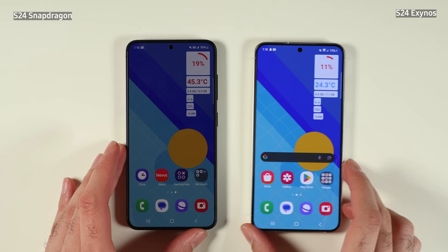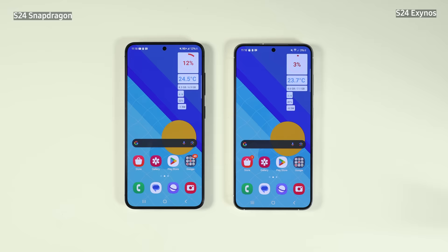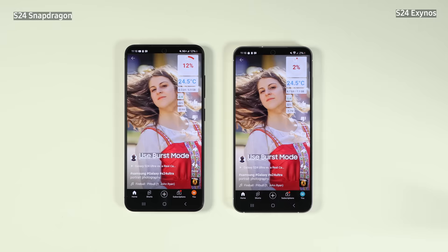The final result is 19% battery remaining for the Snapdragon variant and 11% for the Exynos variant. I also put both phones on standby overnight on 5G to test standby performance — again, both used almost the same amount of battery. The next day, I played some YouTube Shorts just to drain the battery and see the final result.